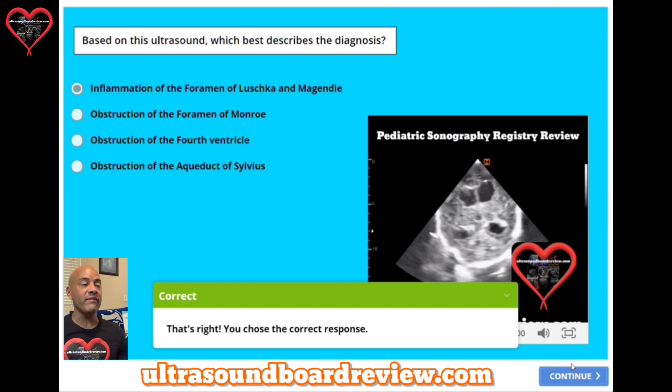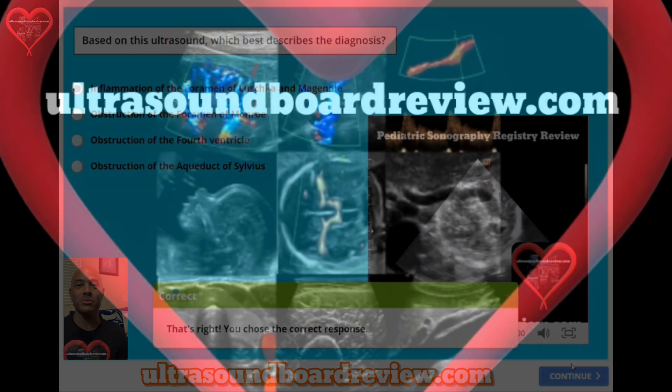That concludes our first 25 questions of this pediatric sonography registry review. I'll write 25 more questions as fast as I can and upload that video as soon as possible. I'm Jim with ultrasoundboardreview.com — thank you so much for watching.